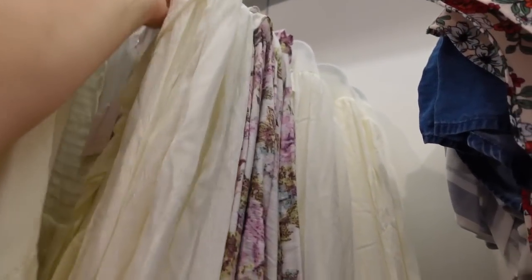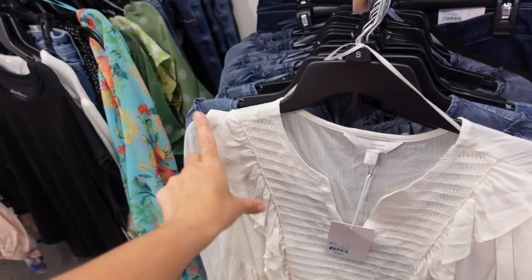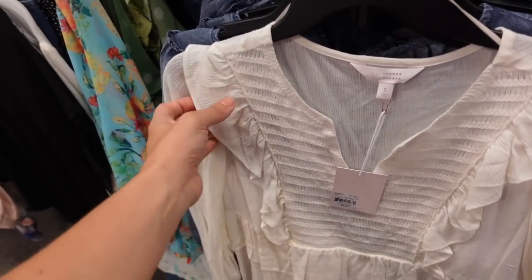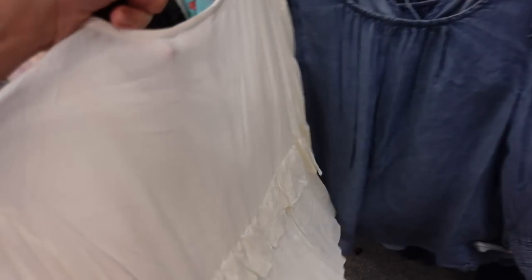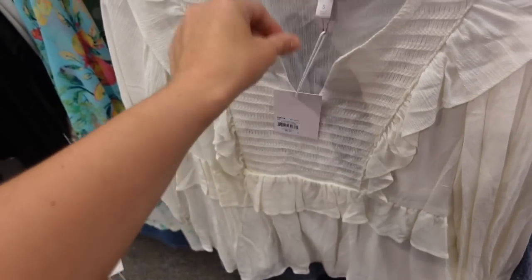Also new from Lauren Conrad is this little split-front top. It's a nice lightweight texture with crochet in the bib area and ruffled trim, also three-quarter length sleeve with elastic, a little peplum at the bottom, and a relaxed fit through the back. This one is $48.